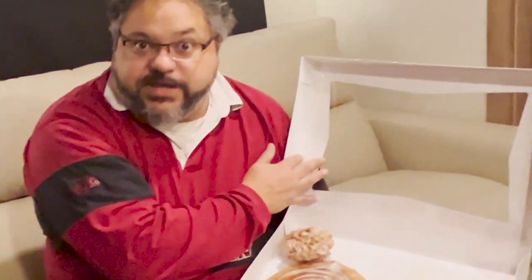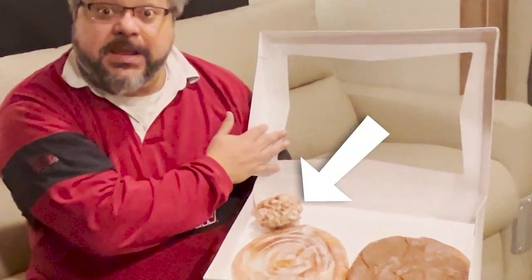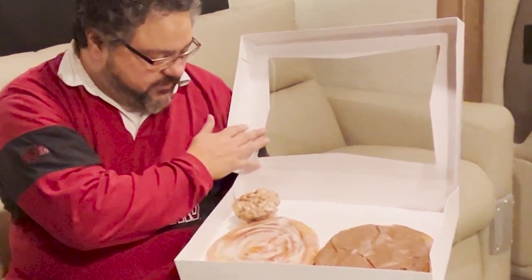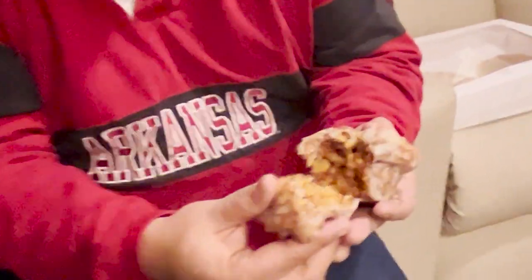So we have the regular glazed barnyard, we have the chocolate iced barnyard, and we have the cinnamon roll muffin. Which one should I try first? I'm going with the cinnamon roll muffin. Oh, look at that inside — it's moist, and there's cinnamon running all the way through it.